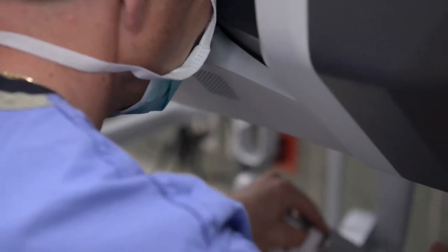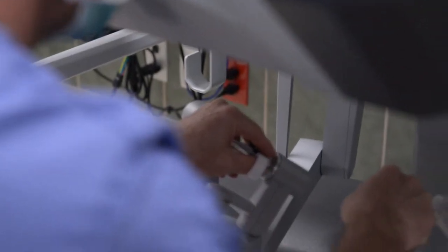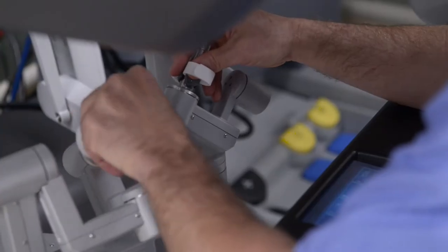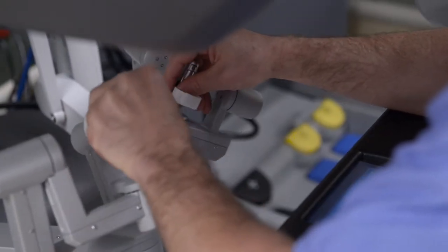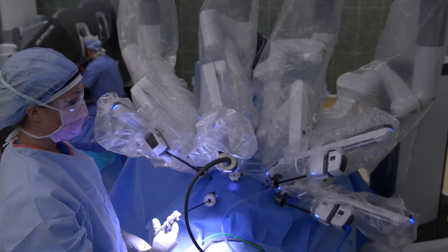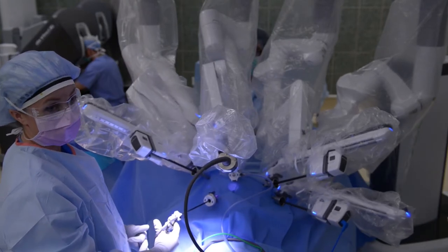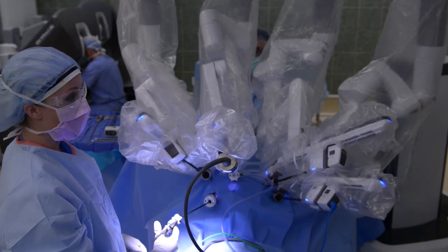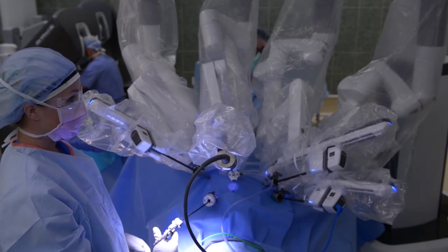For patients that have gynecologic conditions requiring surgery, the da Vinci robotic surgery approach is certainly something to be considered. Talking to your gynecologist about whether you're a candidate for that type of surgery would help you decide what the best procedure for your condition is.